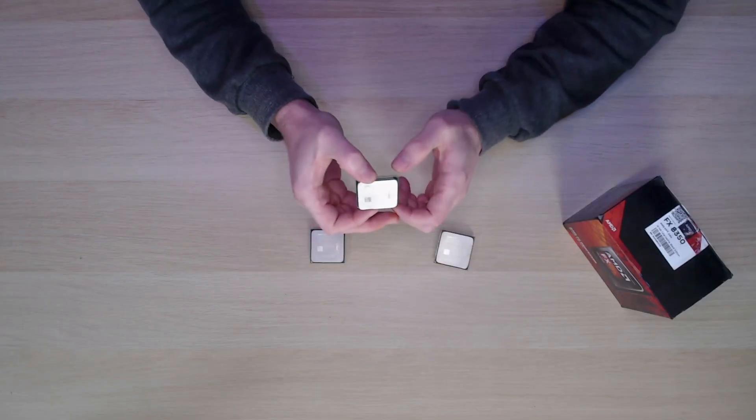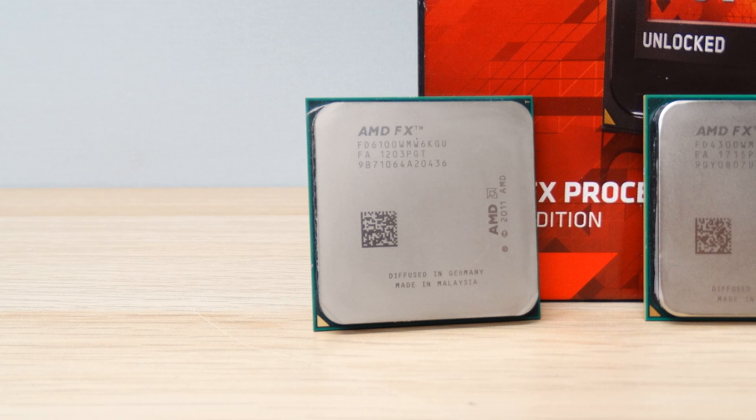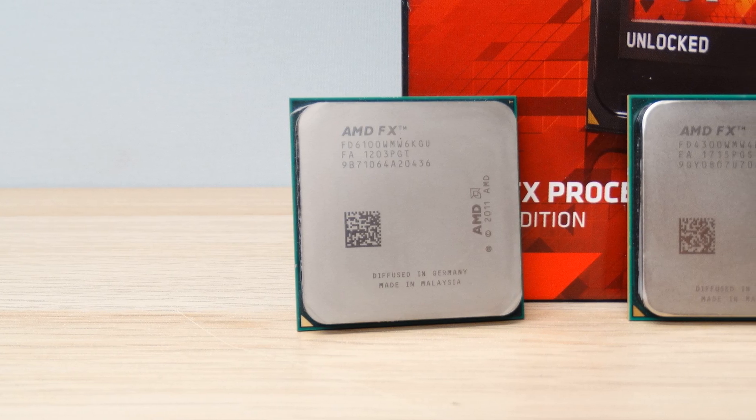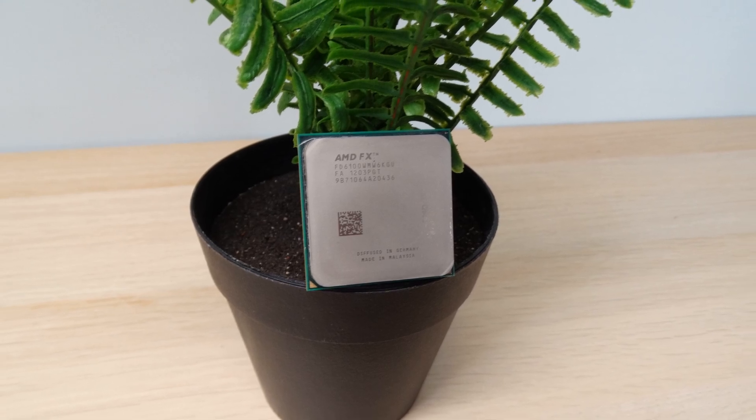The second is the AMD FX6100. This would have been a more common processor at the time when 6 cores were really coming into their own, and it is a 6 core, 6 thread processor with a base clock speed of 3.3 gigahertz. Just like the FX4300, it also has a TDP of 95 watts.